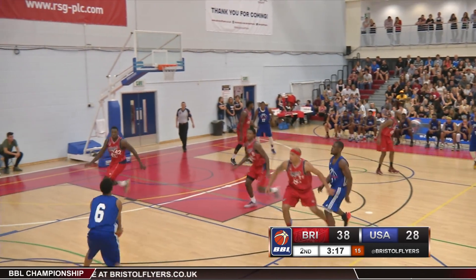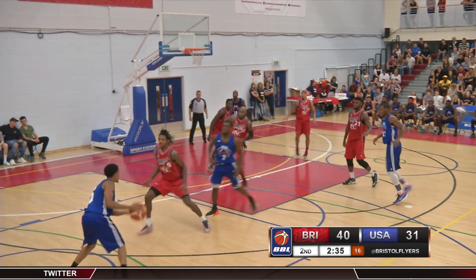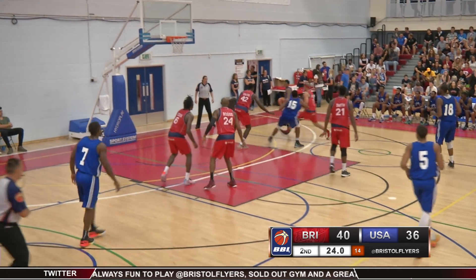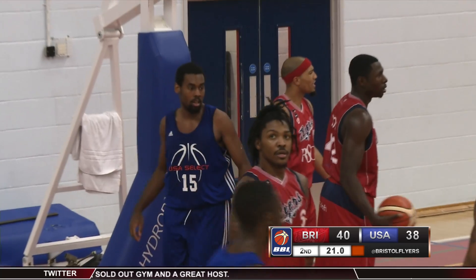Into the second and USA Select would begin to claw their way back into the game. Larry Thomas knocking down back-to-back threes from the wing to bring the visitors to within six, then finding Brandon Winford for the lay-up and the foul to cut the gap to just one.